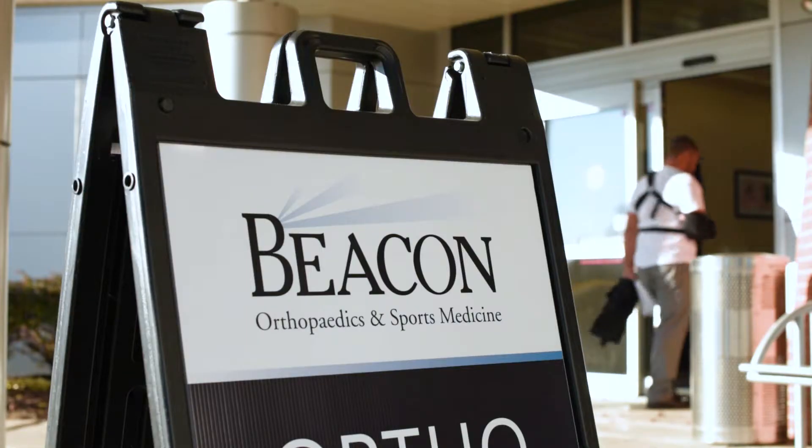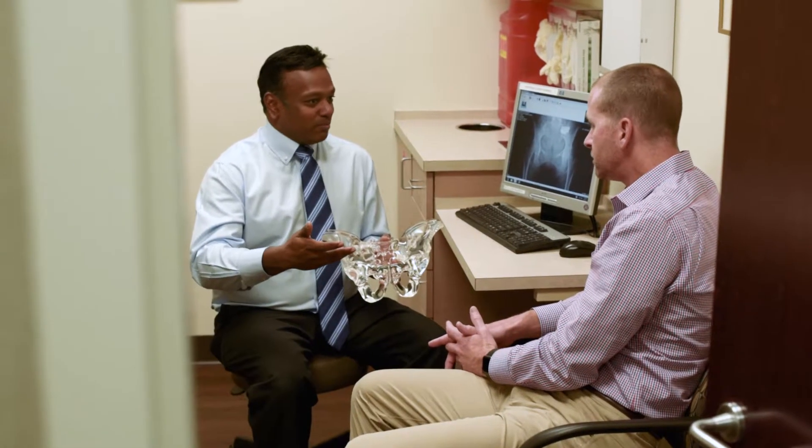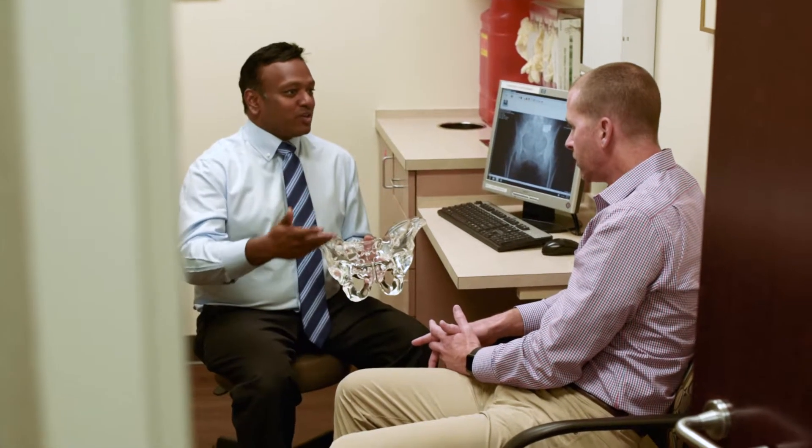Hello, I'm Dr. Jaideep Chandari with Beacon Orthopedics and Sports Medicine. I'm an orthopedic surgeon who's been practicing in Cincinnati for the past 14 years. Beacon Orthopedics and Sports Medicine is a well-known practice in the Cincinnati area, but my particular specialty involves looking at patients with back and neck problems, particularly spinal surgery.